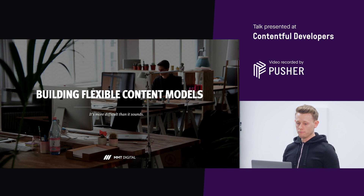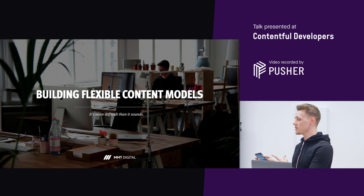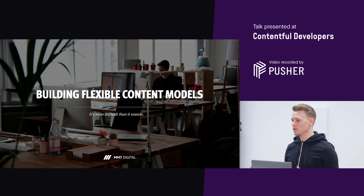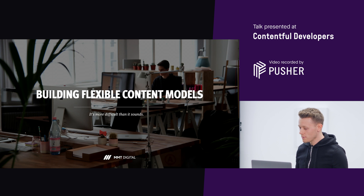This talk in particular is to highlight the kind of difficulties the project we worked on had - some business constraints which actually made a difference to how we were building our content models within Contentful. It's quite a weird situation we found ourselves in: effectively how the business wanted to work was defining how we were going to build content models, and I don't think that's really talked about too much.